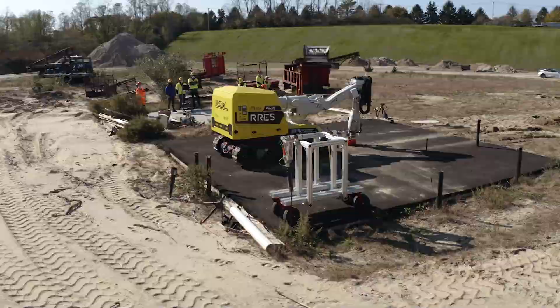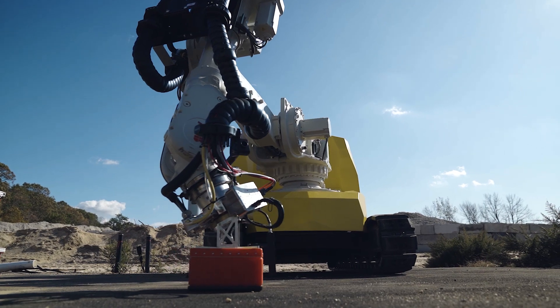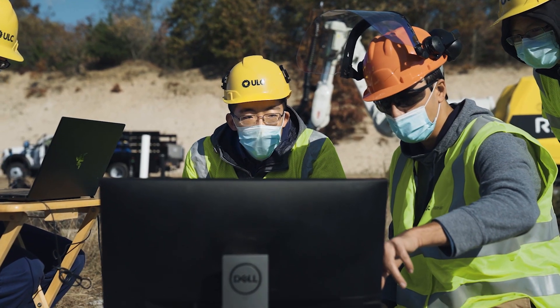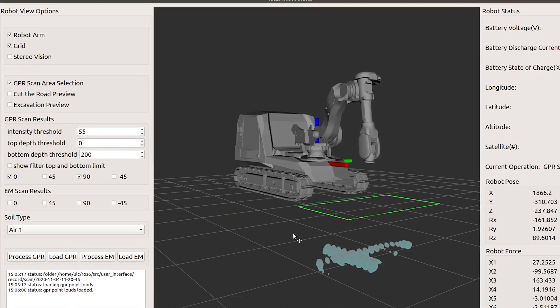At the beginning of the operation, the robot uses a suite of non-destructive sensors to scan the ground and identify locations of the assets. The onboard software then processes the data and creates a 3D model of these assets, which guides the rest of the operation.